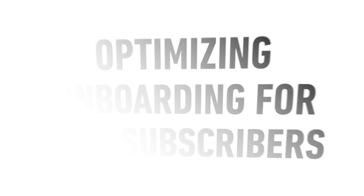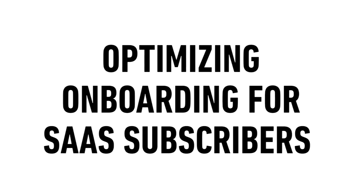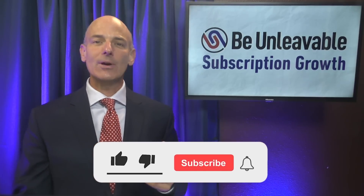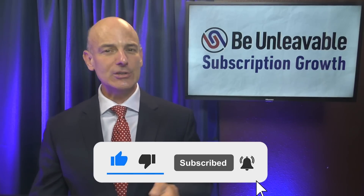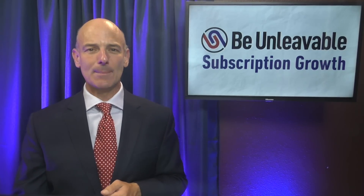It's really expensive to acquire new subscribers, and that means keeping those subscribers is more important than ever. In this episode, I'm going to reveal how to do just that. Before we dive in, press the like and also subscribe to this channel to make sure that you're the first to know about future episodes.